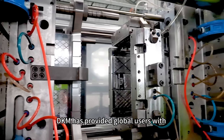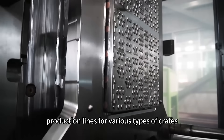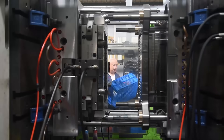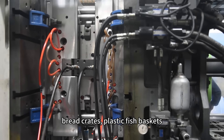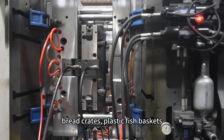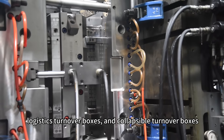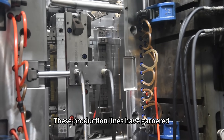DKM has provided global users with production lines for various types of crates, including fruit and vegetable crates, beer crates, milk crates, bread crates, fish baskets, logistic turnover boxes, and flexible turnover boxes. These production lines have garnered high recognition from our customers.